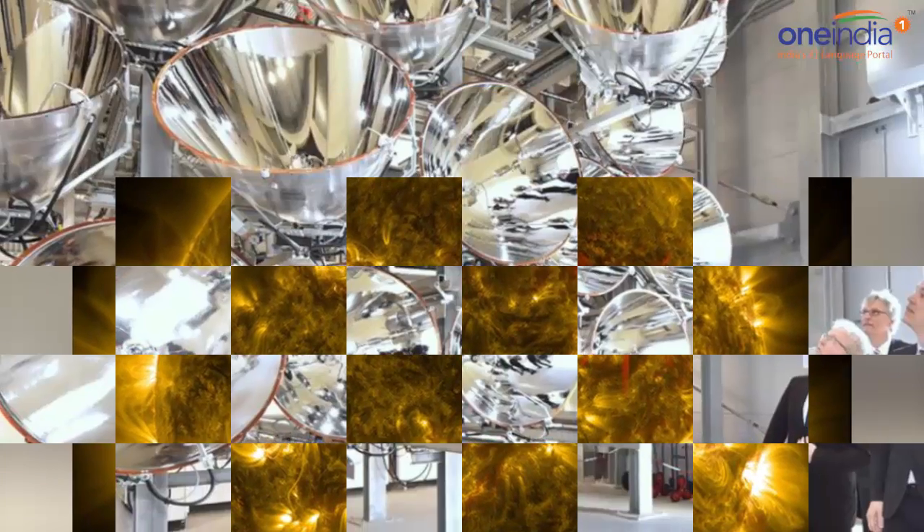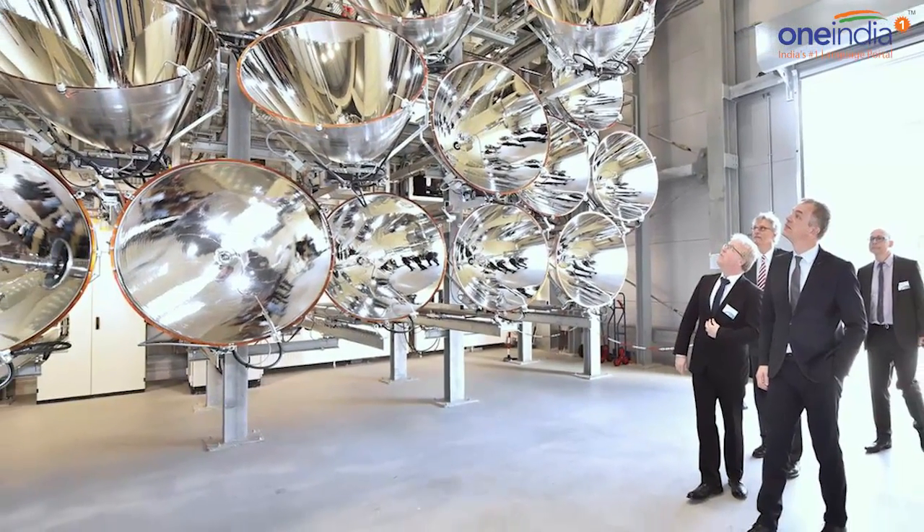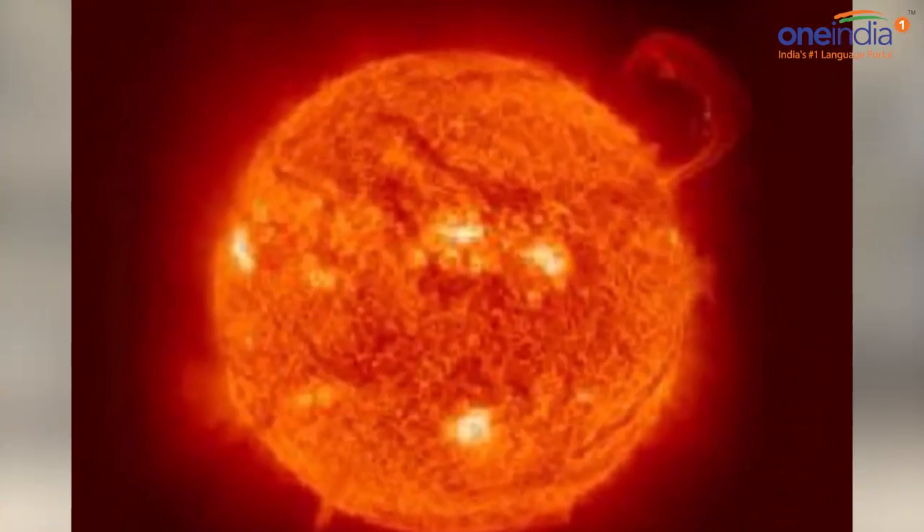The aim of the experiment is to come up with the optimal setup for concentrating natural sunlight to power a reaction to produce hydrogen fuel.